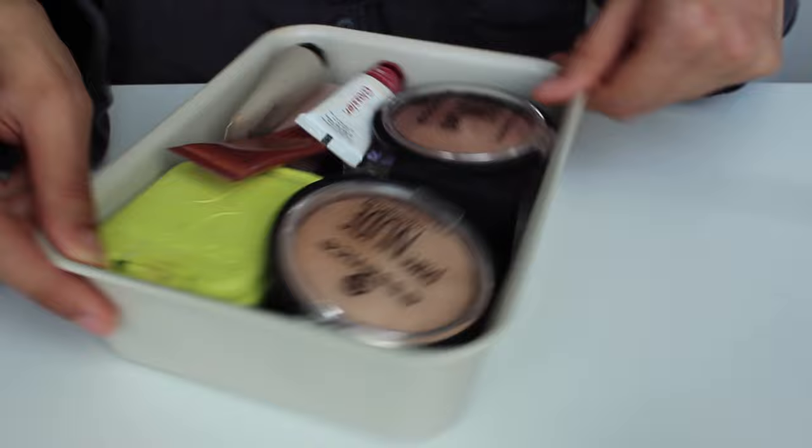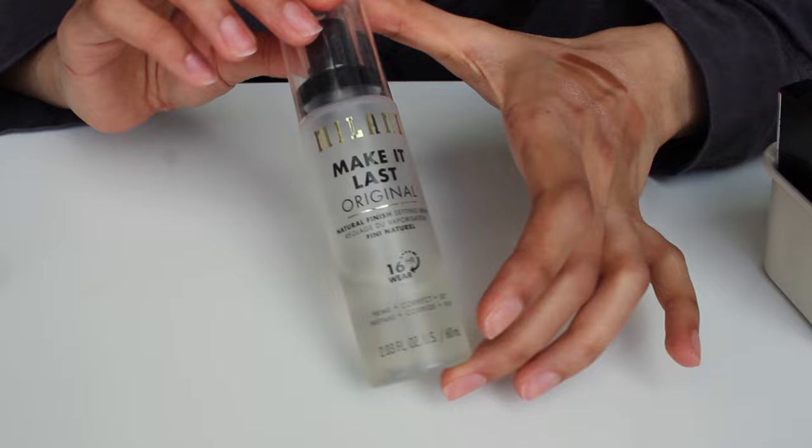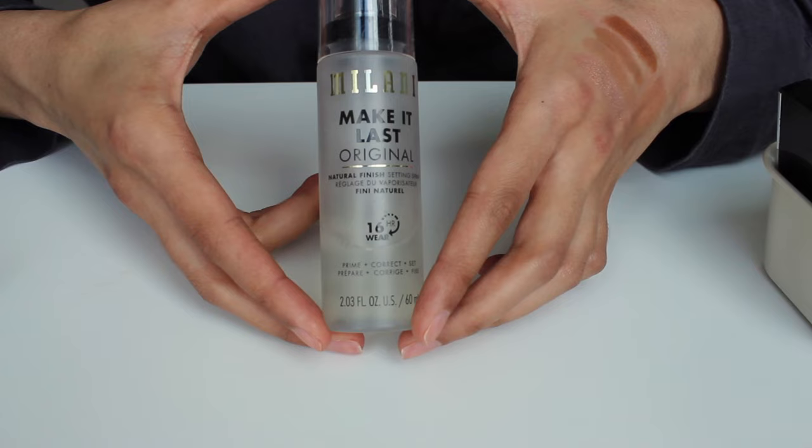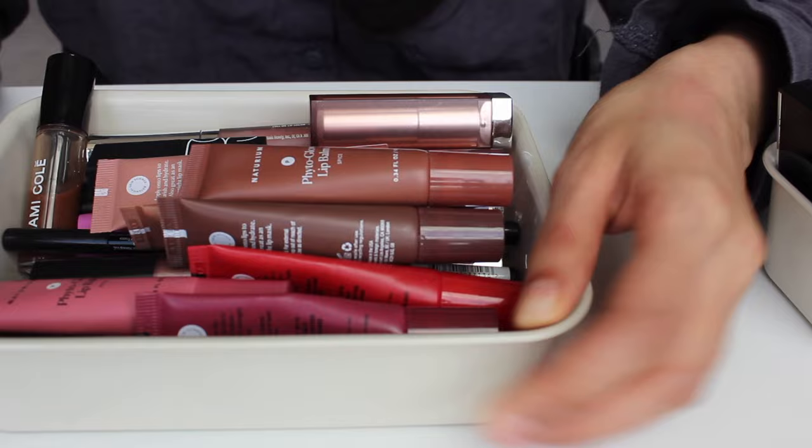I just realized I totally forgot to talk about my setting spray in the complexion section. This is my holy grail setting spray — I've been through countless bottles of it. I believe this is the best setting spray on the market. Make It Last actually makes it last, and I cannot imagine using another.